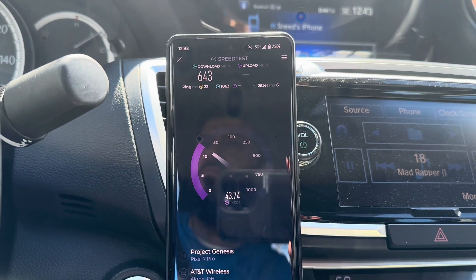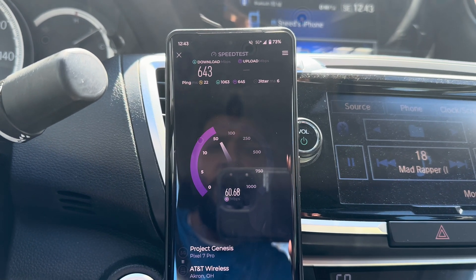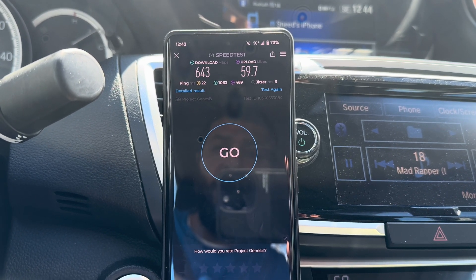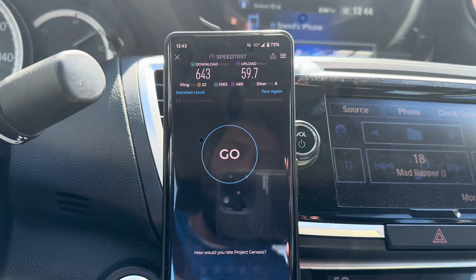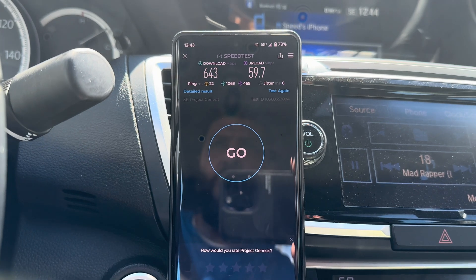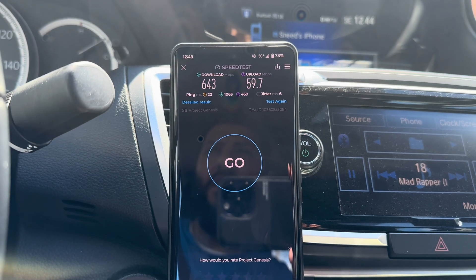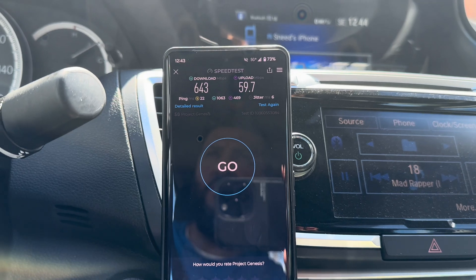22 ping, 6 jitter. We've got a thousand on the loaded latency, 400 for the upload latency, 643 down, 60 up. That's pretty consistent — ranging between 600 and 800. Looks like we've got some usage there potentially. Let's go ahead and hit the third sector — the one facing Cleveland State. If it's not facing the main classroom building, it's probably facing the rec center, but I'll head over there.